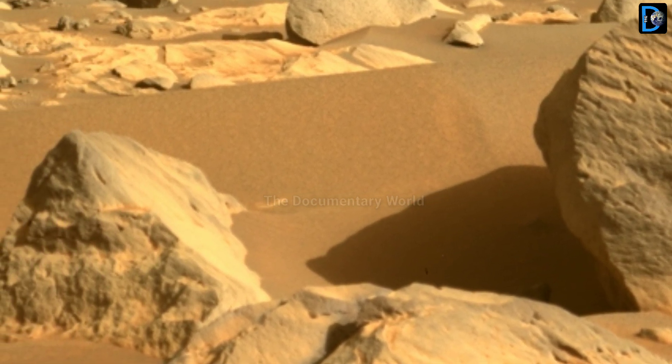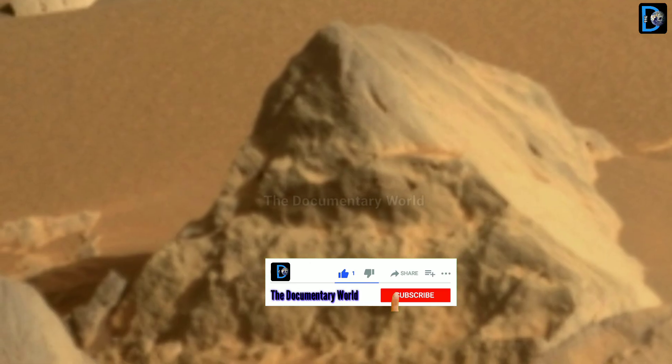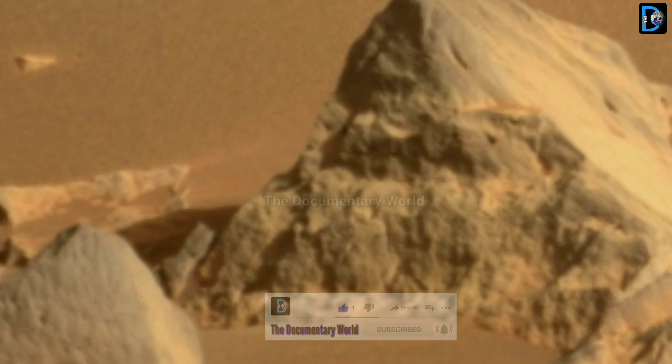Hence, if you find this video informative then don't forget to like, share, and subscribe to the Documentiverse channel to get our latest news on Mars missions. Thanks for watching.